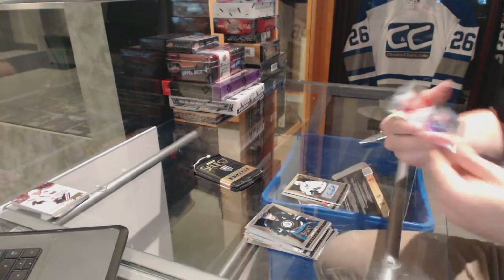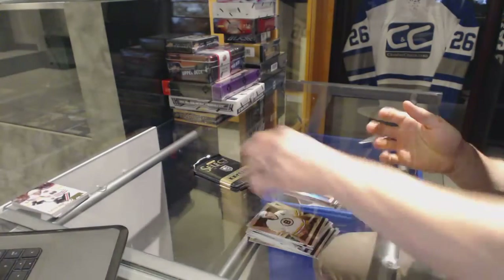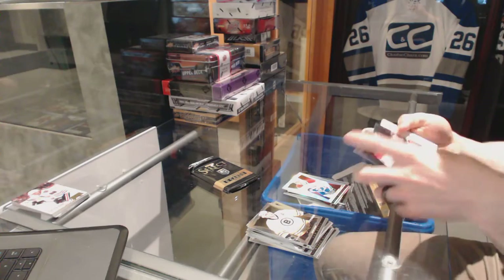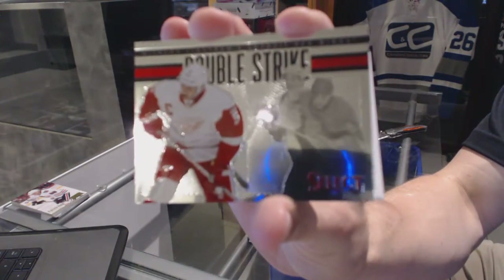We've got a Rainbow for the Montreal Canadiens, David Desharnais. A Double Strike for the Detroit Red Wings, Nicklas Lidstrom. And a Rookie for the Philadelphia Flyers, Jason Akeson.